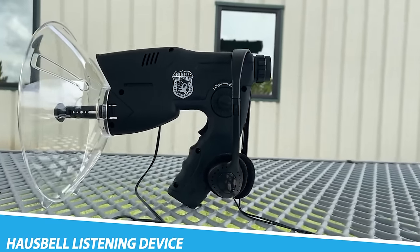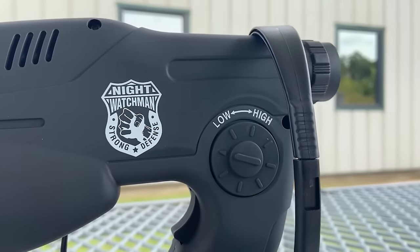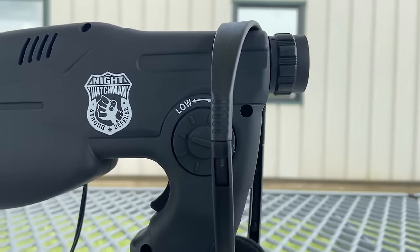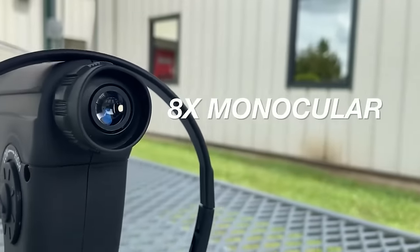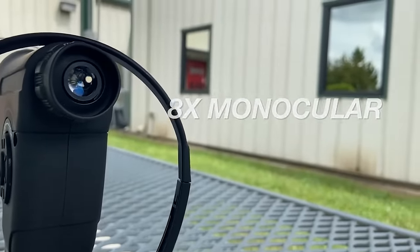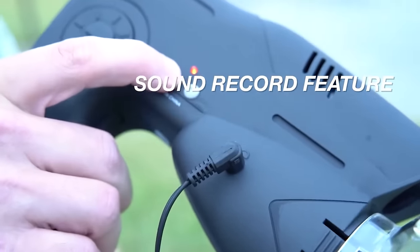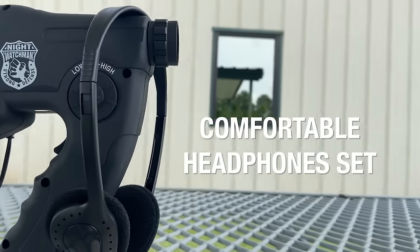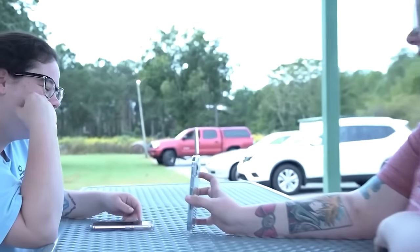HOSPEL Listening Device. A HOSPEL listening device is a type of audio recording device designed to capture sound from a distance. It can be used for a variety of purposes, such as recording conversations, monitoring a room, or conducting surveillance. These devices can vary in size and features, but typically come in the form of a small, portable audio recorder, usually with a built-in microphone and a rechargeable battery.